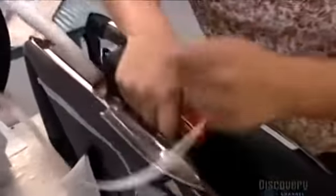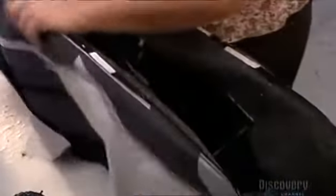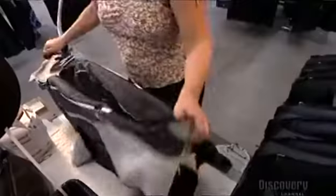Over at another station, an operator irons fusible tape onto the open seams. This stabilizes them and gives them a crisp finish.